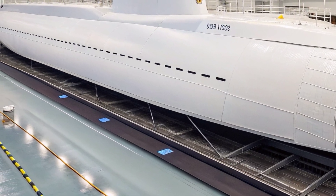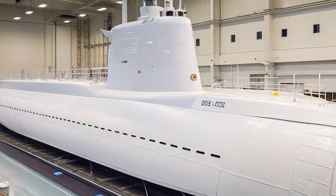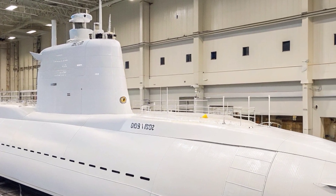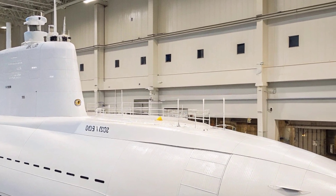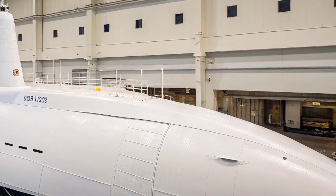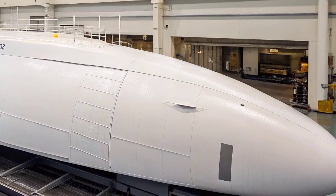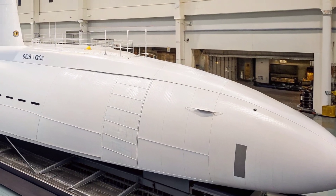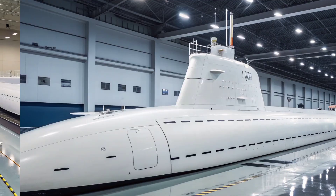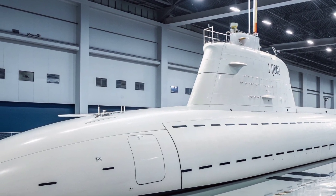The USS Virginia is equipped with 12 vertical launch system tubes capable of firing Tomahawk land attack cruise missiles, giving it the ability to conduct precise long-range strikes against high-value targets. Additionally, the submarine features four 533-millimeter torpedo tubes capable of launching MK-48 advanced torpedoes, effective against ships and submarines alike. These weapons provide formidable offensive reach, enabling it to engage in anti-submarine warfare, anti-surface warfare, and precision strike missions.